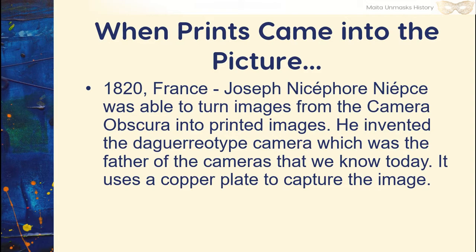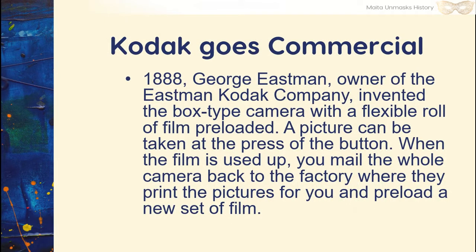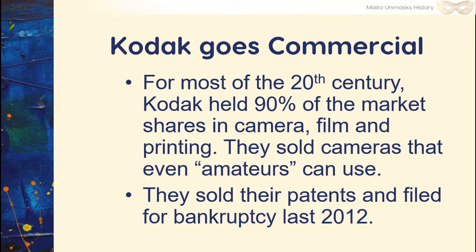The daguerreotype used a copper plate to capture the image. This is not an actual daguerreotype — it's a more modern rendition. The actual thing was very big and clunky. In 1888, George Eastman, owner of the Eastman Kodak Company, invented the box-type camera with a flexible roll of film preloaded. A picture could be taken with the press of a button. When the film was used up, you mailed the whole camera back to the factory where they printed the pictures and sent you back a preloaded new set. For most of the 20th century, Kodak held 90% of the market shares in camera, film, and printing. They sold cameras that even amateurs could use. They sold their patents and filed for bankruptcy in 2012.